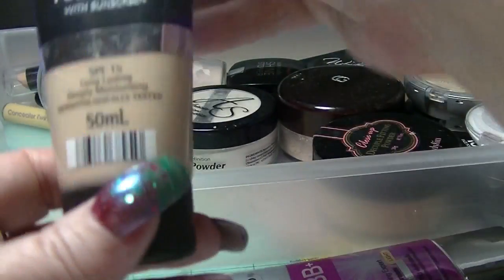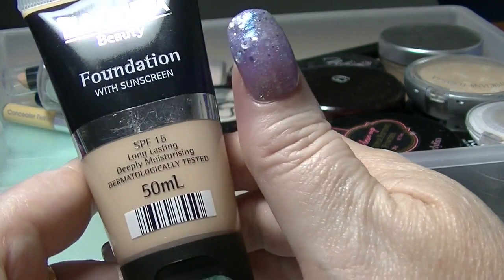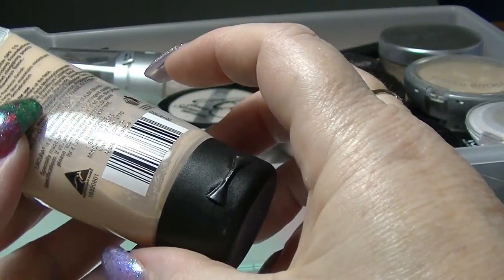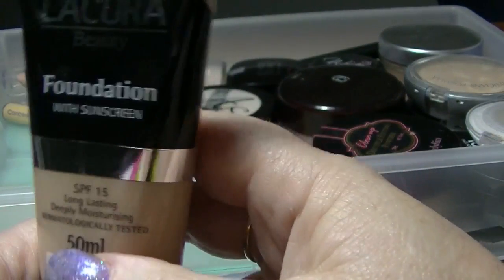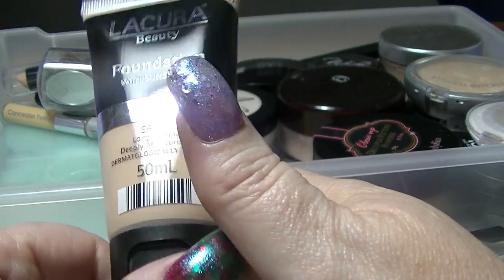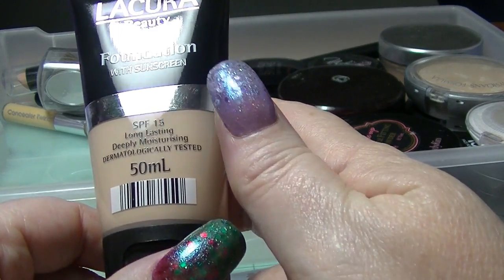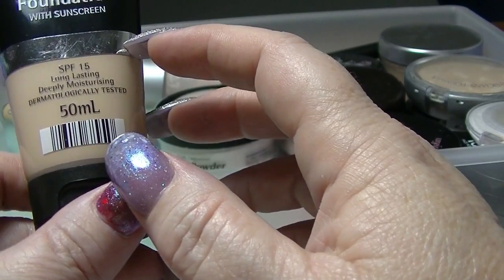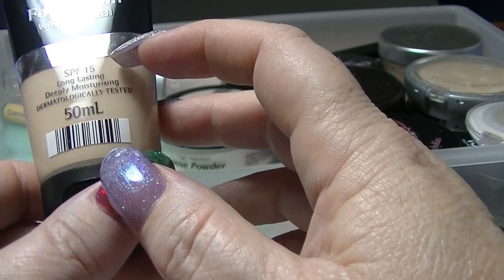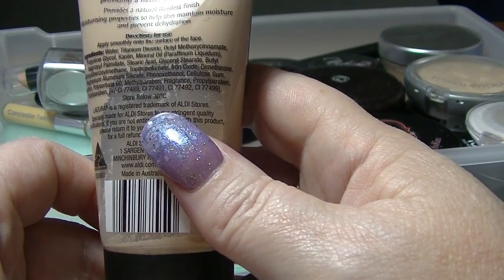This is the Liqueur Beauty foundation with sunscreen in ivory. I haven't actually used this yet — I tried their BB cream and was not super impressed, but I'm going to give it another try. I thought I'd try out the foundation; I just haven't got around to using it. It's supposed to have SPF 15 moisture sunscreen and be moisturizing, so that will be interesting to see.